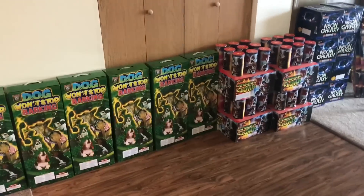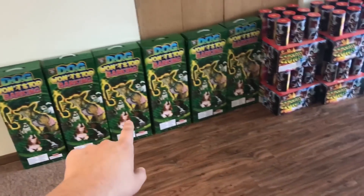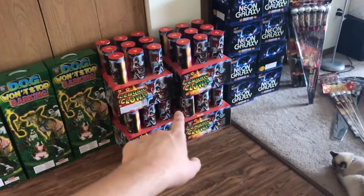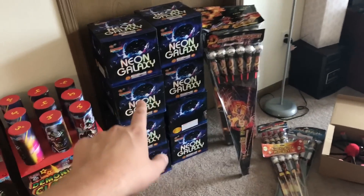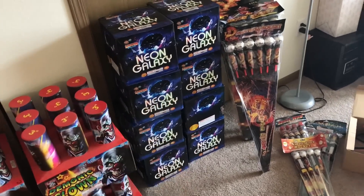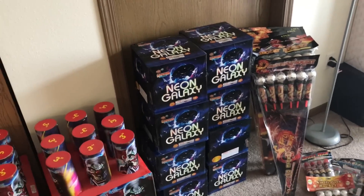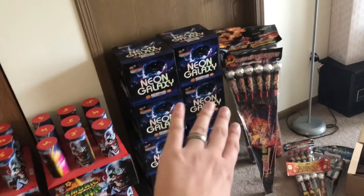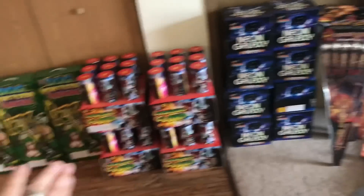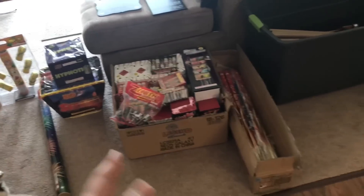We picked up some more wholesale after the original order. We got two cases of the dog won't stop barking, two cases of the demonic clown color, and two cases of neon galaxy — one of my favorite consumer cakes. It's 25 shots, just ridiculous color, rapid fire, very beautiful. We're gonna have several videos up of this cake this summer. We got a ton of rockets, and basically everything from neon galaxy over was bought wholesale.